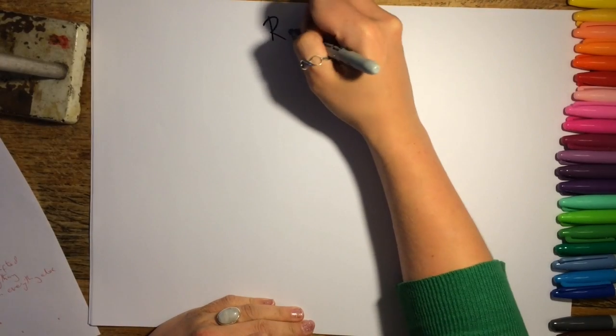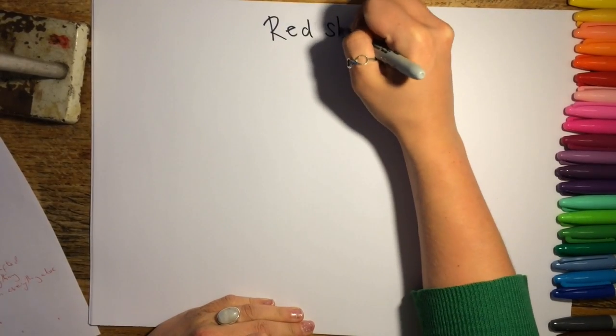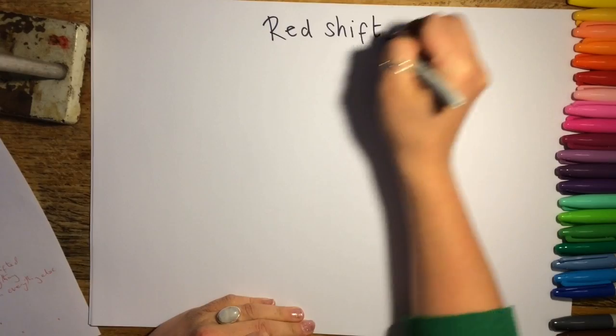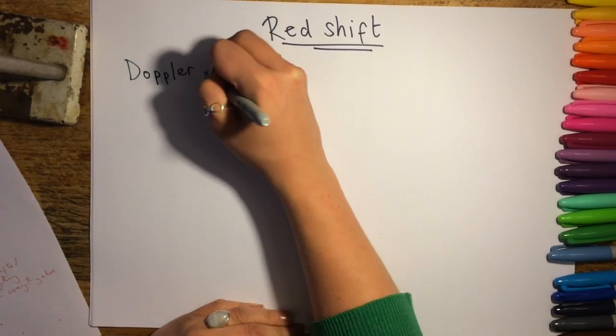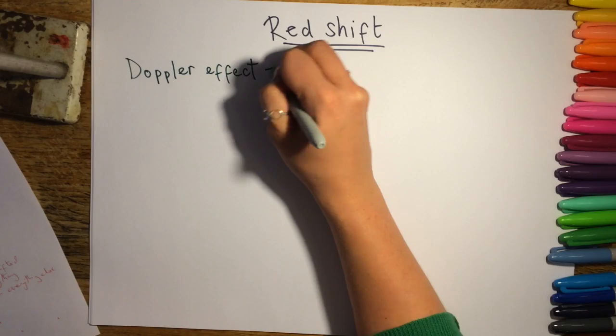This video is about redshift, how it occurs, and what it gives evidence for. It's all due to something called the Doppler effect, and this happens in both sound and light.